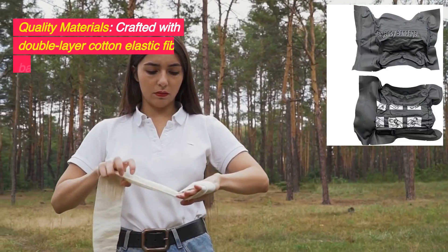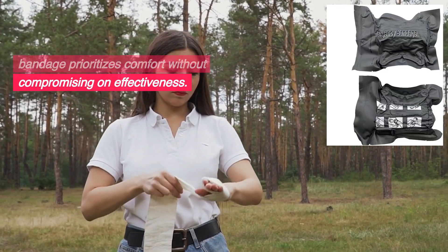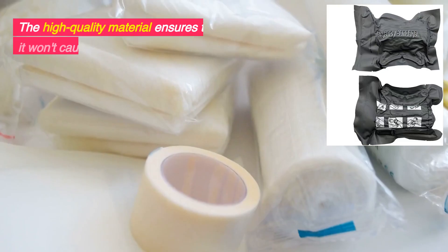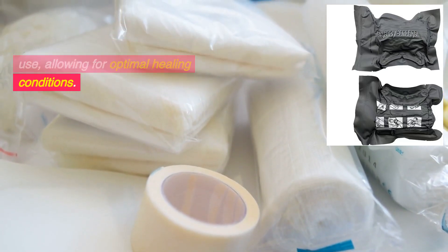Quality materials. Crafted with double-layer cotton elastic fiber, this bandage prioritizes comfort without compromising on effectiveness. The high-quality material ensures that it won't cause any discomfort during use, allowing for optimal healing conditions.